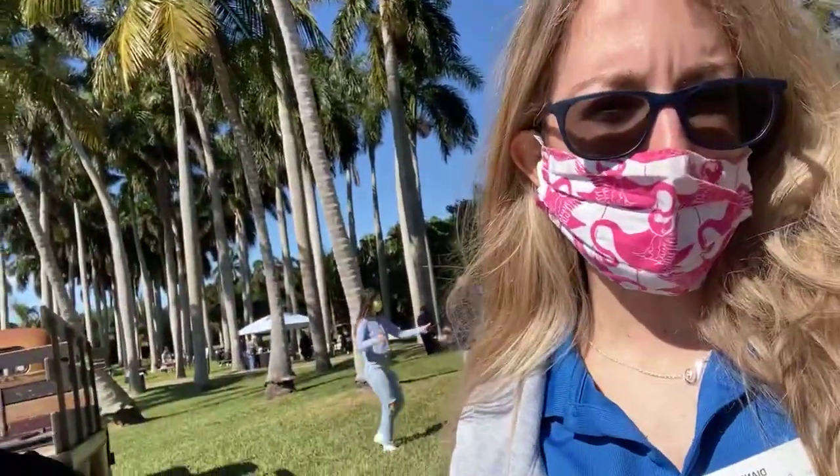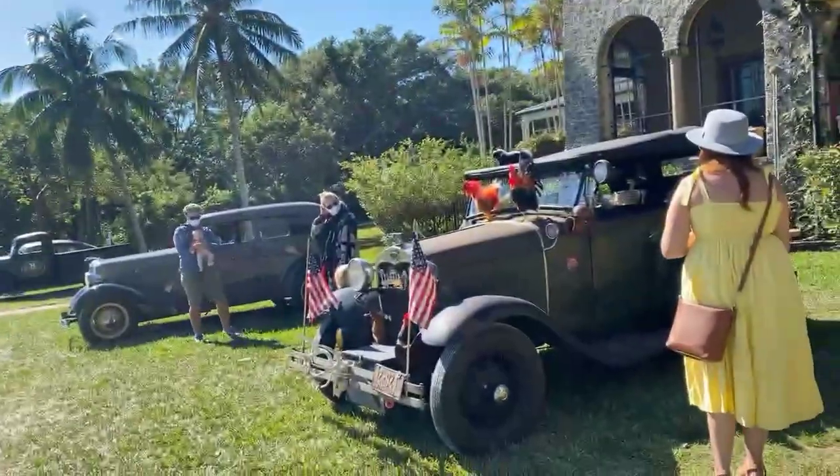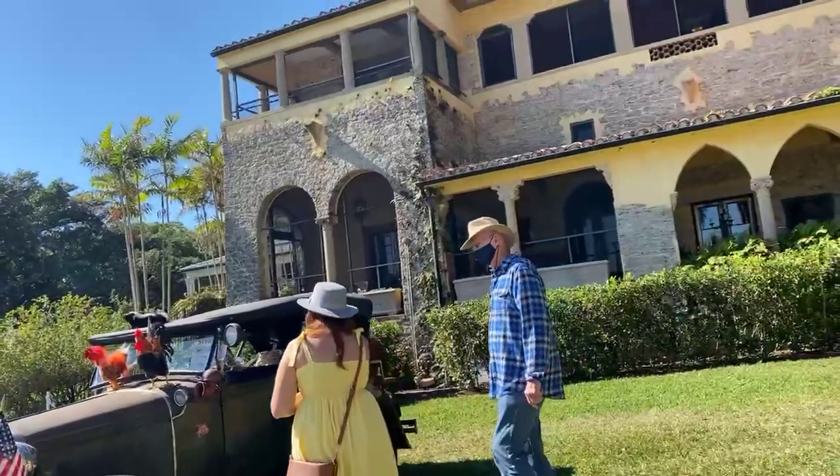All right everyone, we're here live at Deering Estate for our eighth annual vintage auto show — one of the best events of the entire year, and we just got started. I'm Dianelli and this is Tamara. Hi everyone! We're here to show you guys around for those of you who couldn't make it. Let's see what you guys want to see — which are the cars!